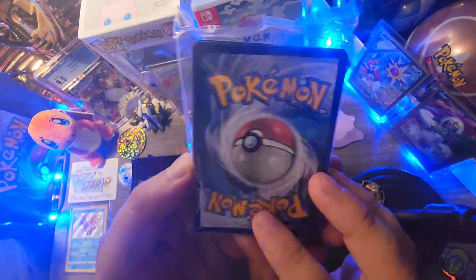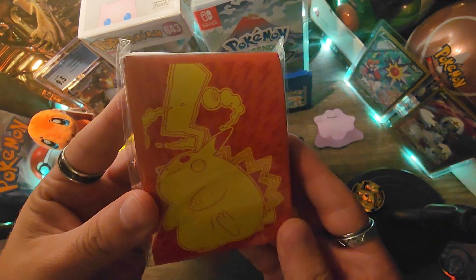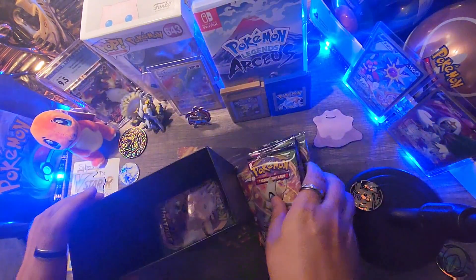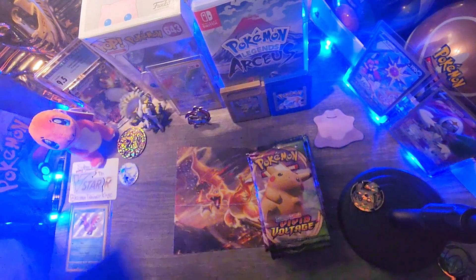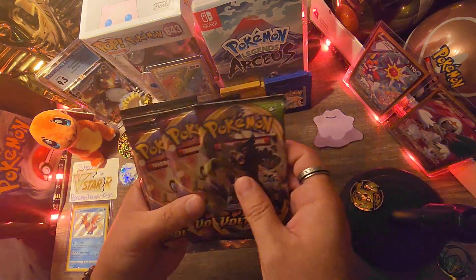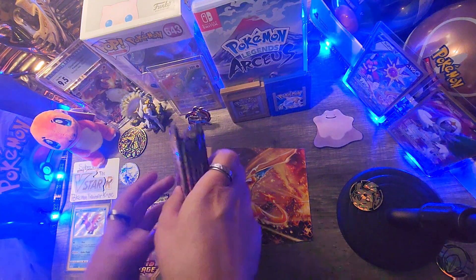Fairy energy. Oh nice, I love these sleeves, they look pretty cool. Let's grab our booster packs. Let's put the chunk of cheese pack for last — and that was the only chunk of cheese pack. We'll set it aside and mix them up.